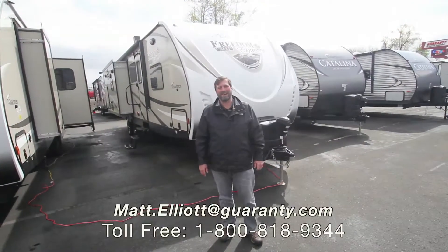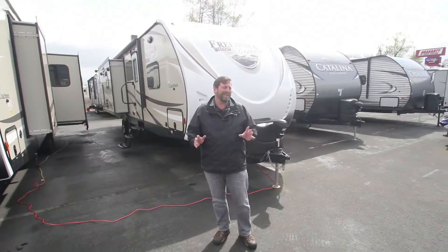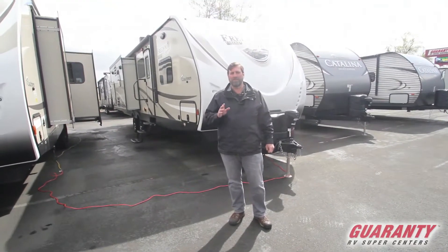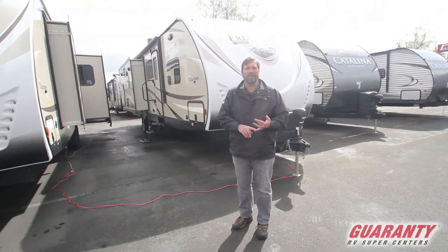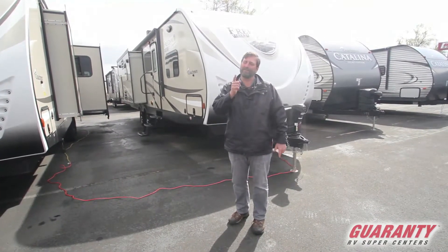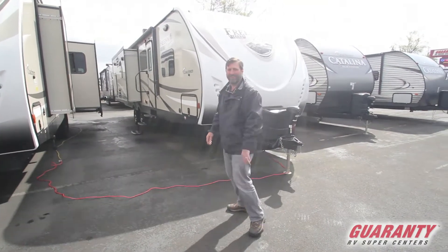Hi everybody, my name is Matt Elliott and I'm with Guaranty RV Centers in Junction City, Oregon. Today I'm going to show you a fantastic trailer from Coachman. This is called the Freedom Express Liberty Edition 322 RLDS — you might wonder what RLDS stands for: Rear Lounge Double Slide, except for one weird reason, this one has three of them. Follow me, I'll show you inside.